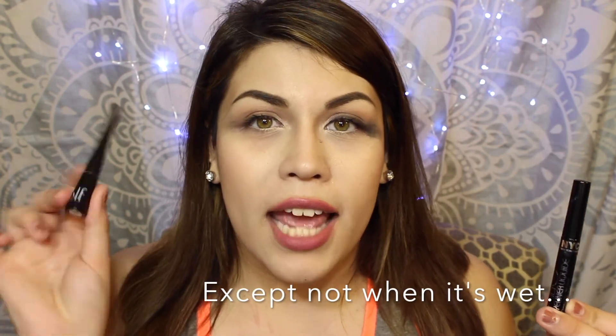I really have no idea which one I think is better now. I prefer the e.l.f. one to apply — my eyeliner always looks better with that brush. But I feel like the product in the NYC liner is better. If I could take the applicator from the e.l.f. one and the product from the NYC one, I think that would be a perfect drugstore eyeliner for two or three dollars. Let me know what you guys think down below because I'm kind of stumped.